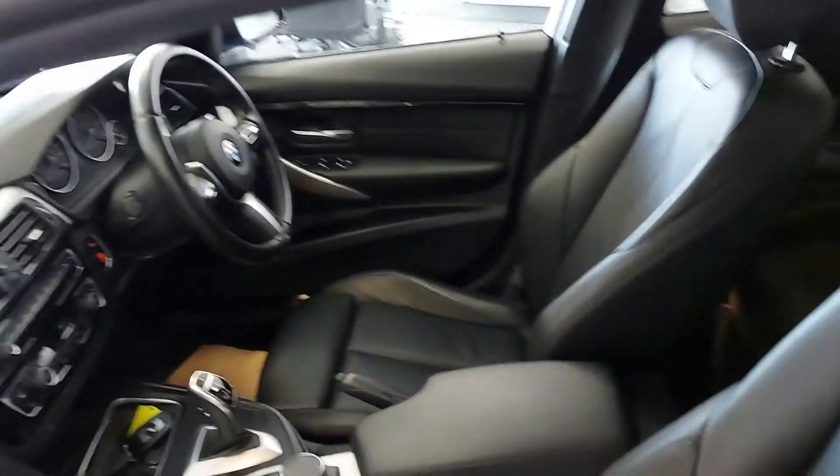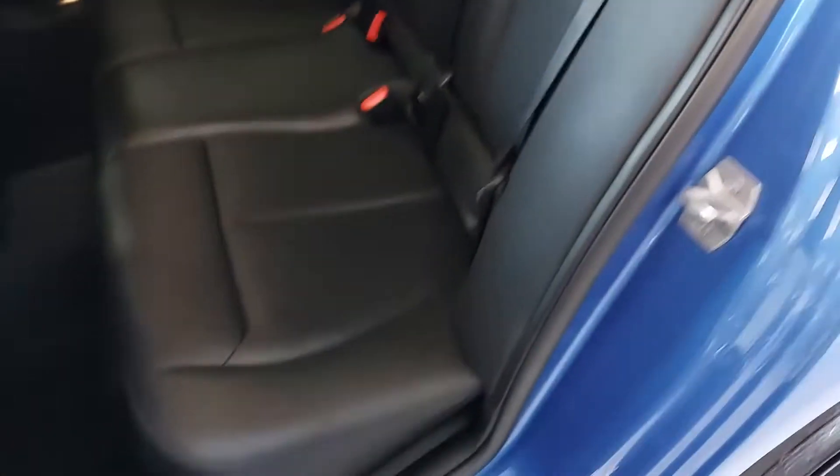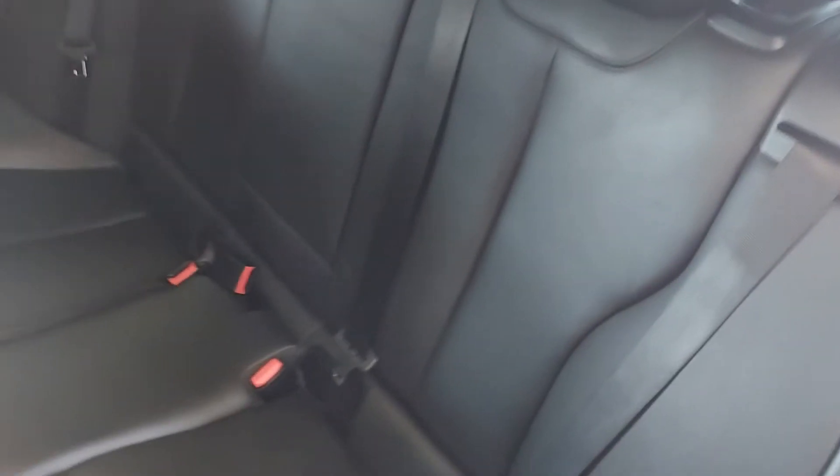Full black leather inside. It's an automatic, this one. Rear seats — loads of room, look — they've never been sat in. With isofix as well.